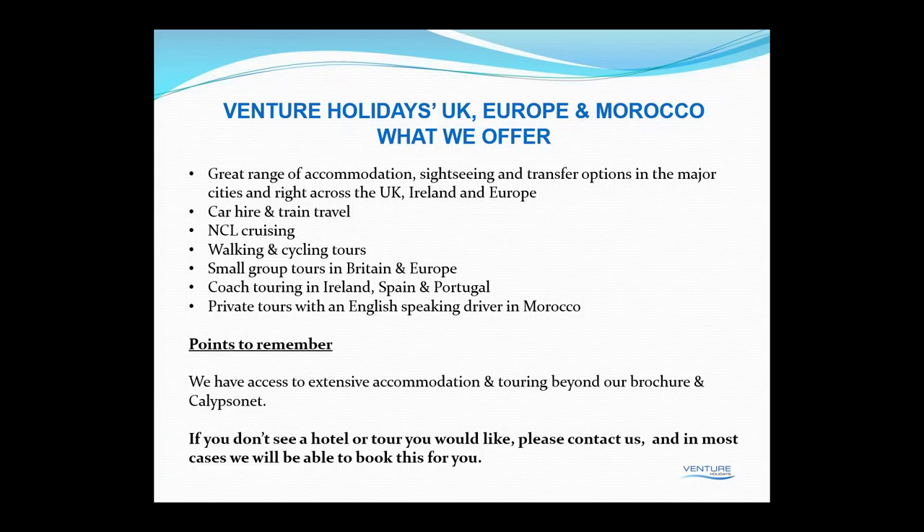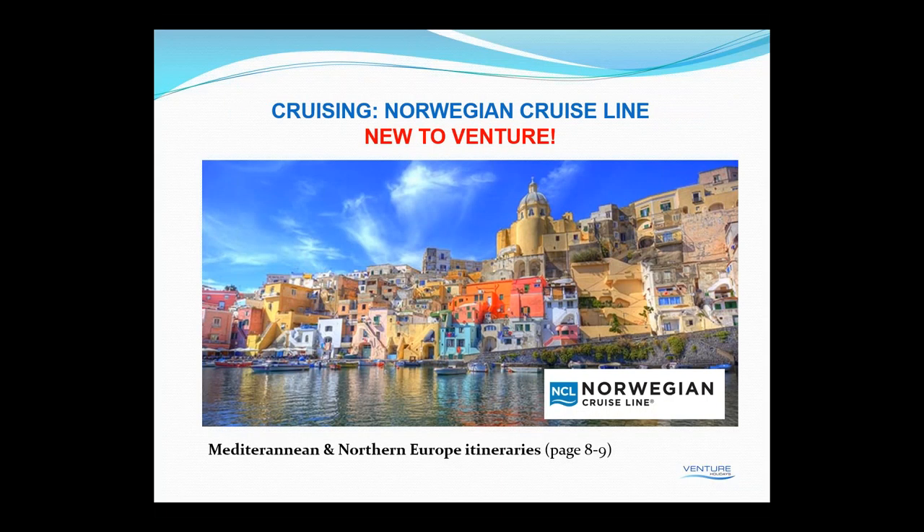First of all, cruising — Norwegian Cruise Lines. This year it's new for us as far as Europe is concerned. As you know, we do offer Norwegian Cruise Lines in Hawaii, so we've extended to now include the Mediterranean and Northern Europe. For the Mediterranean we've got three cruises: the seven-night Western Mediterranean, the twelve-night Grand Mediterranean, and the seven-night Adriatic, Greece and Turkey. For Northern Europe we're featuring the seven-night Norwegian Fjords, the nine-night Baltic Capitals, and the fourteen-night Norway, Iceland and the Faroe Islands.